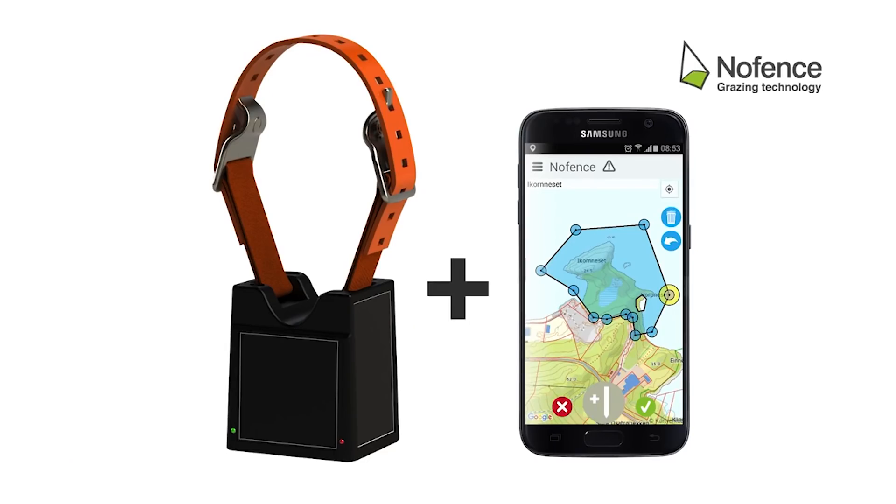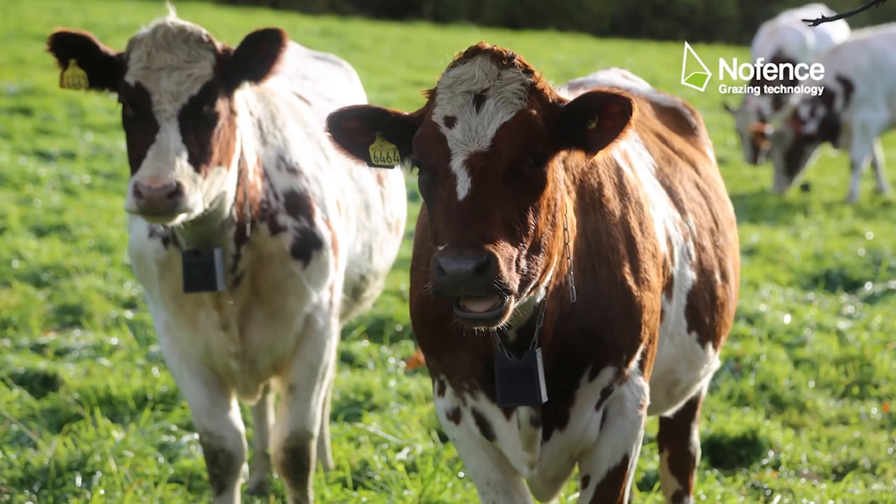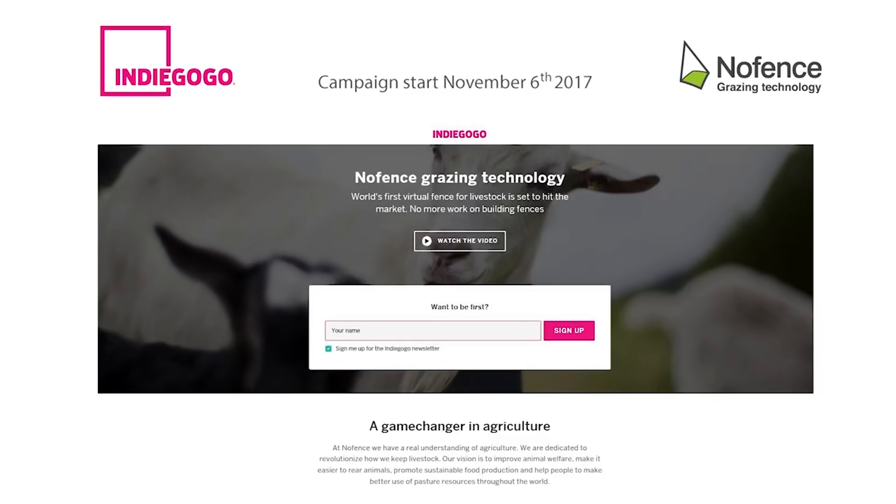You said you had some pre-orders — is this available for anyone to buy now? In Norway it's available, and we will also start shipping some of them internationally to some markets.